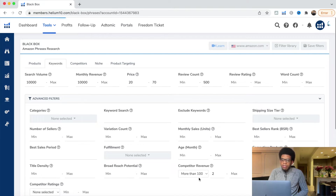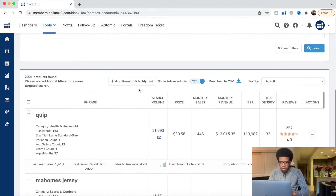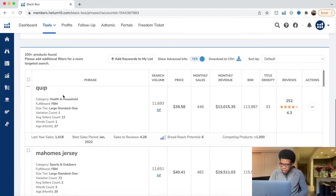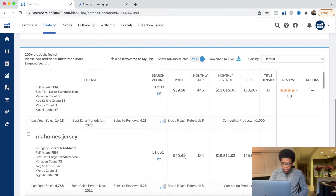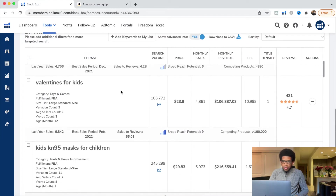We want to make sure we have good search volume, not too many reviews, good price, and good revenue. We're looking for keywords we are not super familiar with — words for more complex or newer products. For example, 'Quip' — not sure what that is, so we can open it and view on Amazon. We'll have a bunch of tabs open. We skip things like Mahomes Jersey, Valentine's Day — anything super seasonal we don't want to touch.